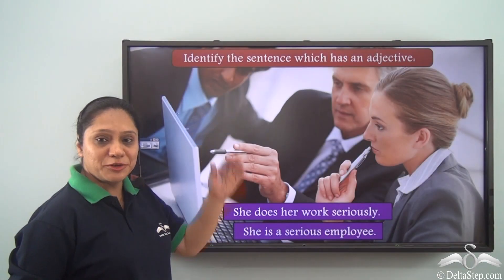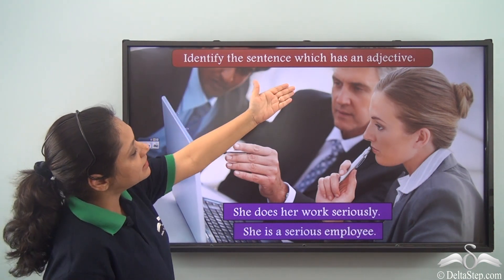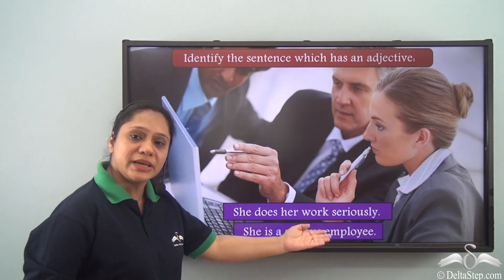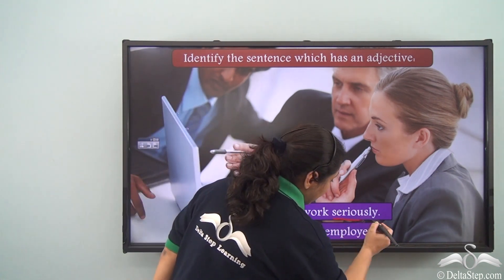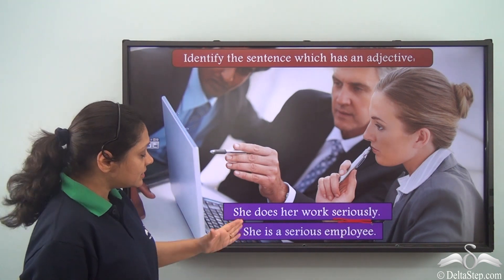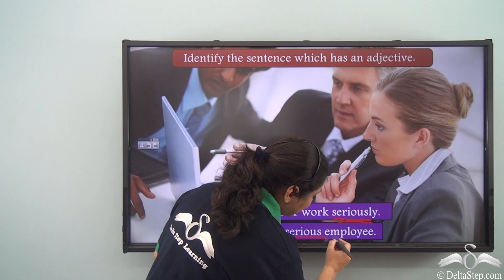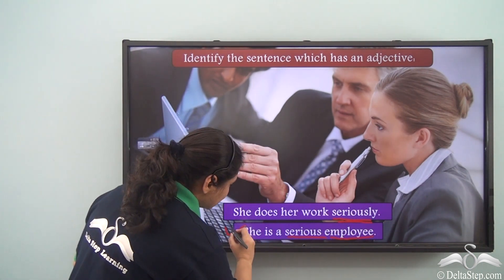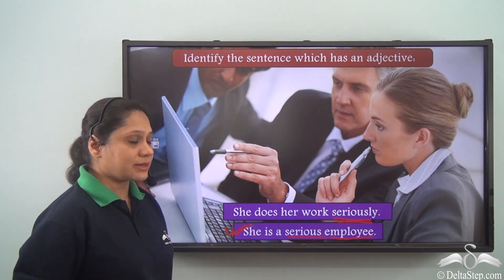Now let us try to do this exercise. Identify the sentence which has an adjective: She does her work seriously. She is a serious employee. In the first sentence, seriously is not modifying any noun. But in the second sentence, serious is modifying the noun employee. Hence the sentence she is a serious employee has an adjective in it.